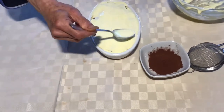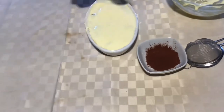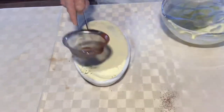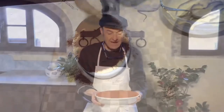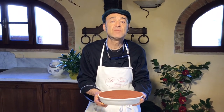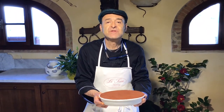And then we'll cover it all with cocoa powder. Our tiramisu is ready! Remember to put it in the fridge a minimum of half an hour to become more firm. Enjoy, buon appetito, and see you next time!